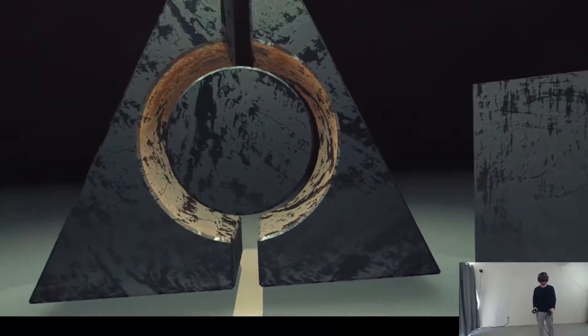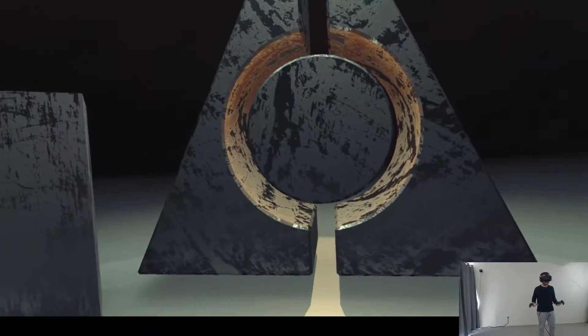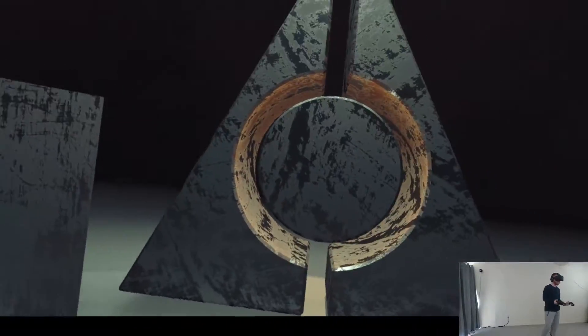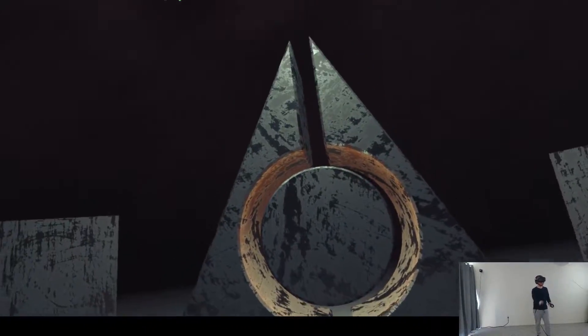Hi, everybody. Welcome to Directionless. So this is a VR horror game. It cost me one dollar, and that's basically all I know about it. I'm just gonna go in blind and hope for the best. So let's do this.